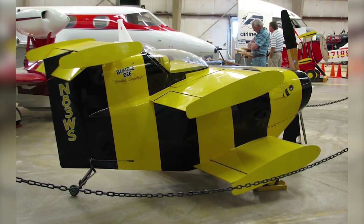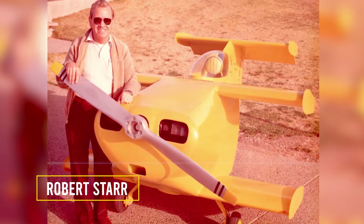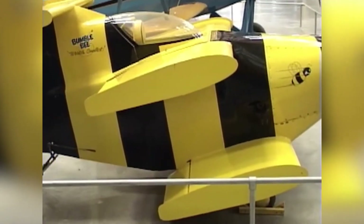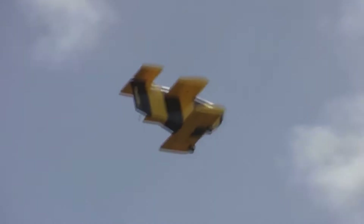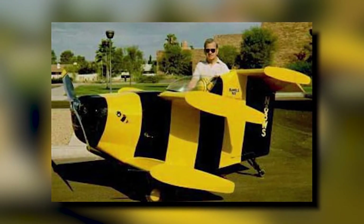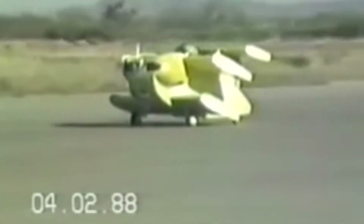Number two: the Bumblebee 2. This aircraft was created specifically as an experiment to get the title of the smallest airplane in the world. Robert Star, the designer, had already developed the Bumblebee 1, but that title was taken away by the Baby Bird designed by Donald Stitz. So to re-acquire the title, Star designed the Bumblebee 2, which currently holds the Guinness World Record for the smallest airplane in the world.